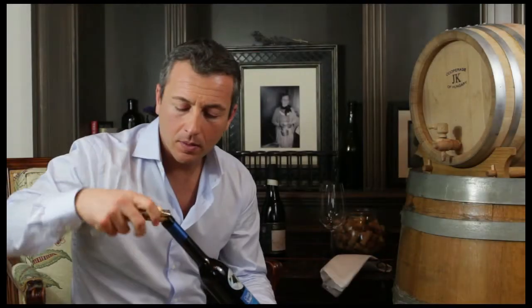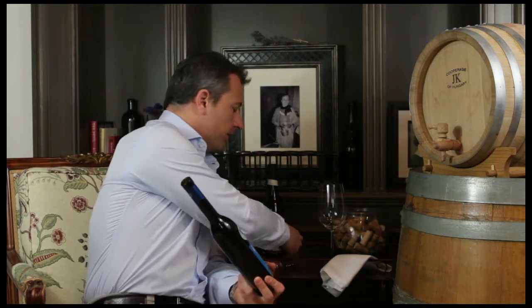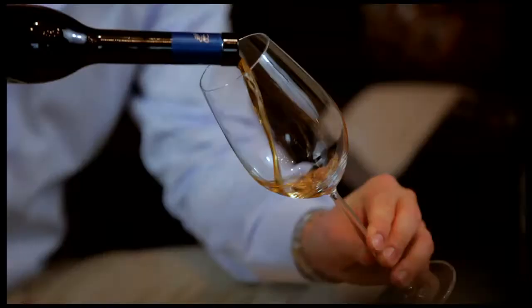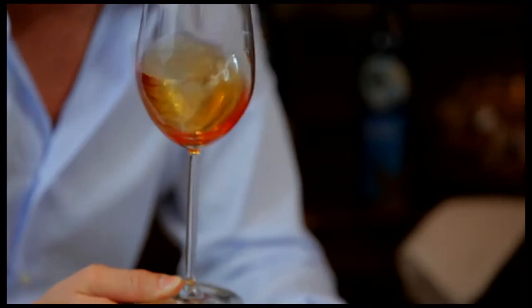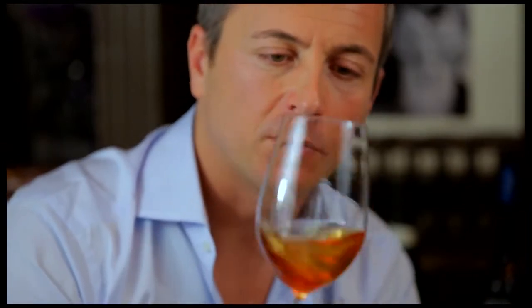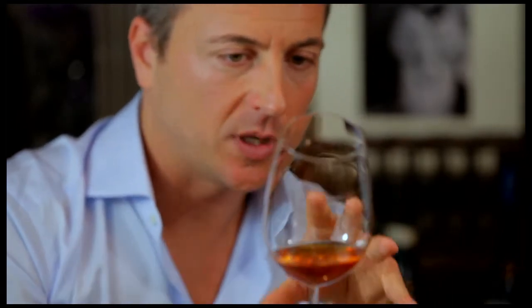You open it up. Okay, let's see what we have over here. I love this color. This color is extremely fascinating. It's a beautiful, intense amber color that immediately brings me to Cinque Terre.